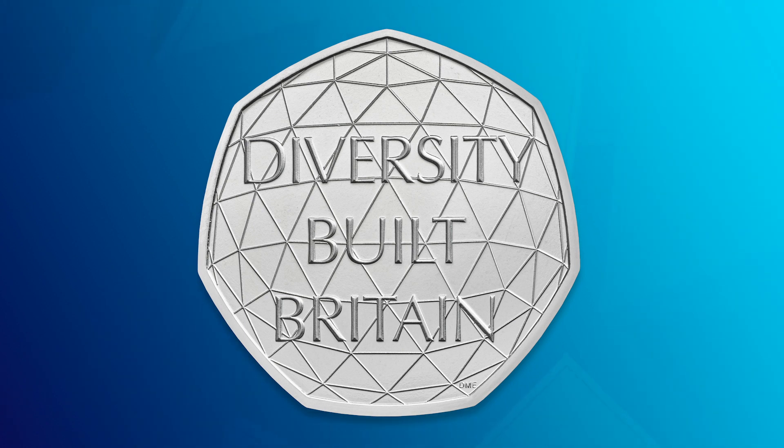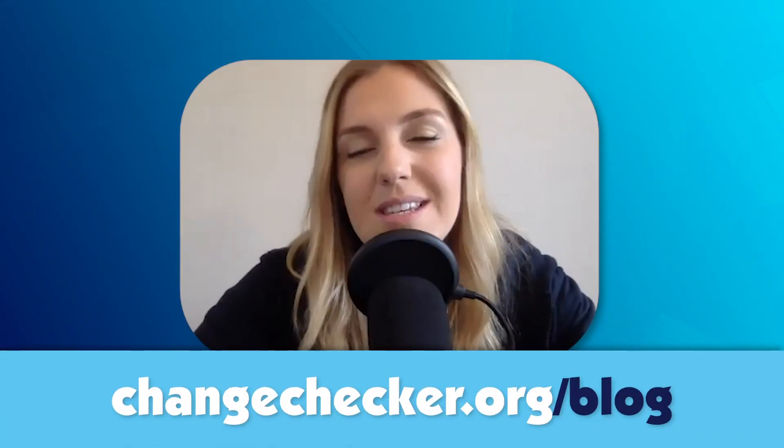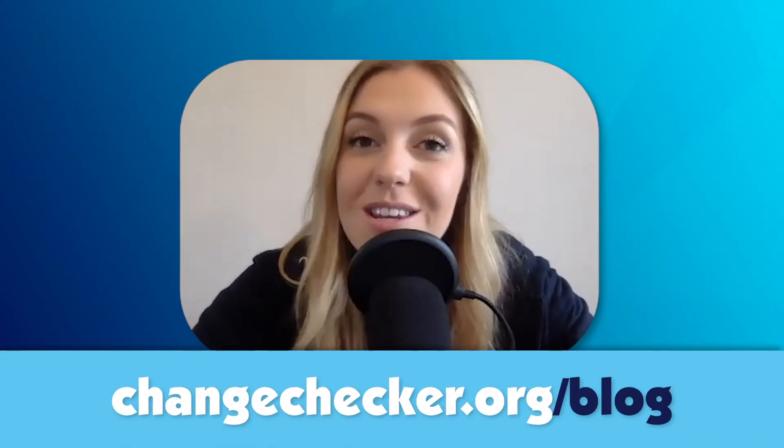It's also entering circulation, which is the most exciting news for Change Checkers. We haven't seen a 50p enter circulation since the Brexit 50p, so it's going to be great to find one in our change. Less cash has been used recently, but as we safely return to using more cash, make sure you're checking your change. If you do find one, send us a picture. There's a blog with all the details if you haven't secured one yet.